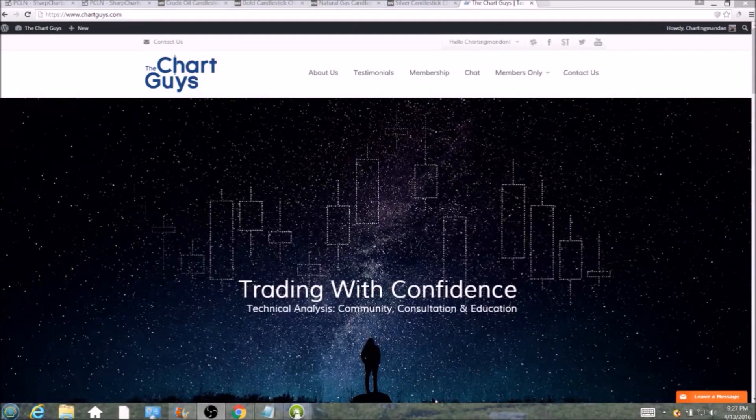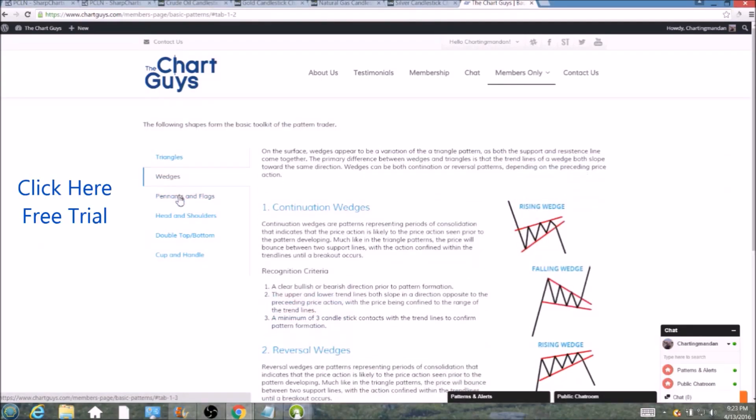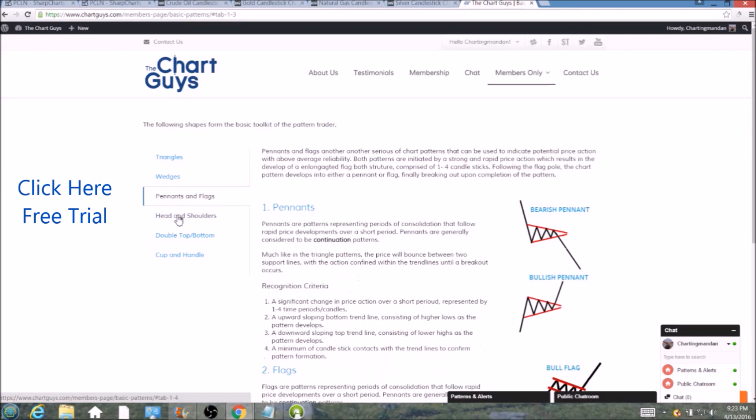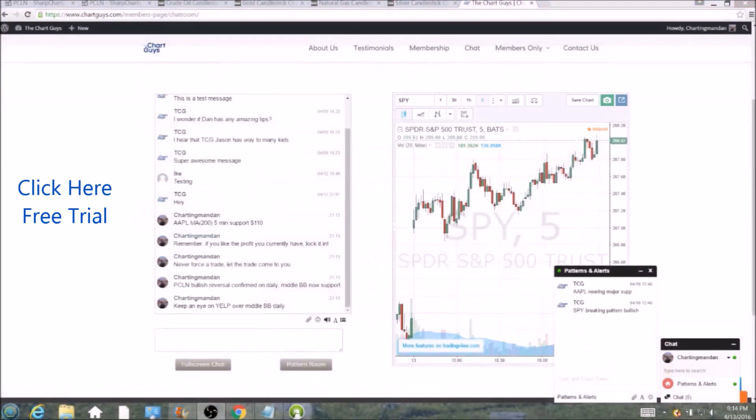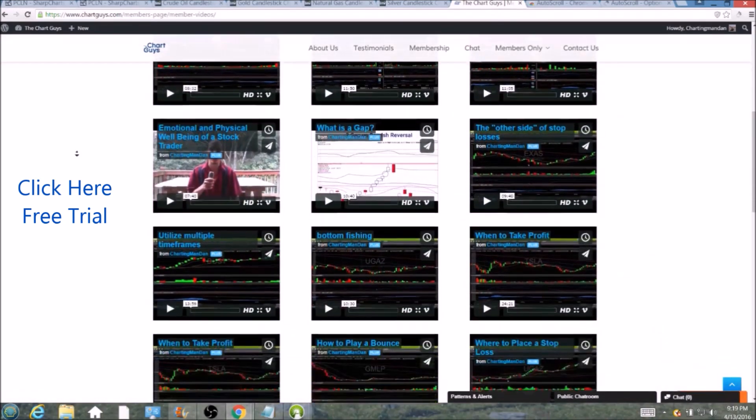Hi, this is Charting Man Dan of thechartguys.com, home of Technical Analysis Education. Click the link for a free week trial, no credit card required, and gain access to our multiple live broadcasts daily, community chat room, educational videos, nightly watch lists, and more. Invest in your education and future and join the community today.